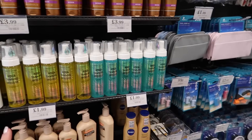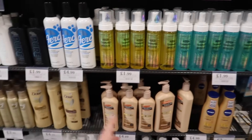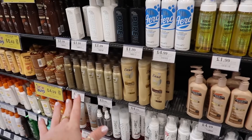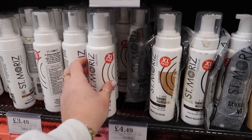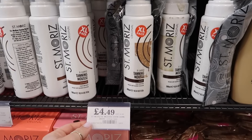Why on earth would you buy your fake tan from anywhere else? You can literally get Bondi Sands, Revolution, Dove Mousse, and even St Moritz here. St Moritz actually comes as a little duo pack with a tanning mitt for £4.49.